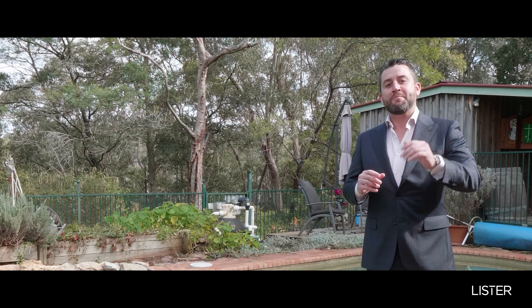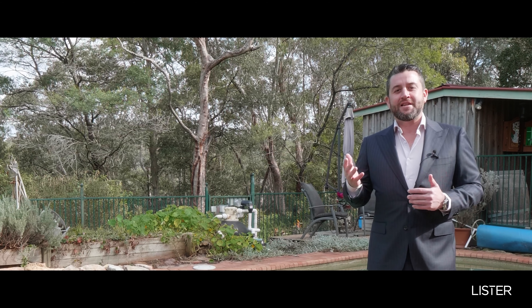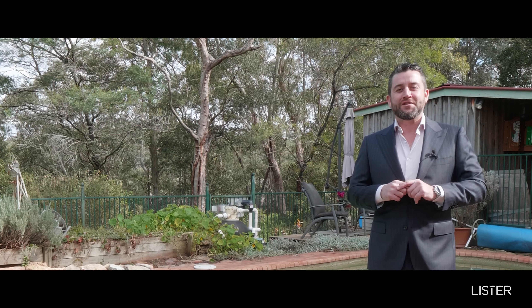I'm Scott Lister and for your own private appointment call the office on 4751 6888 and speak with myself or one of my fantastic team Josh, Nathan or Chyna. We look forward to helping you soon, bye for now.